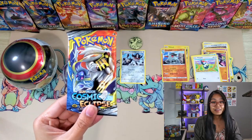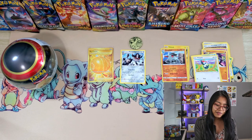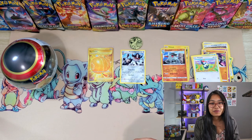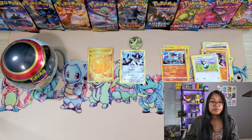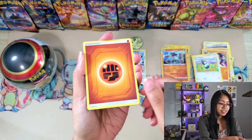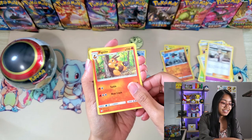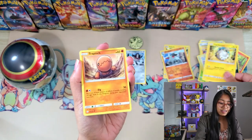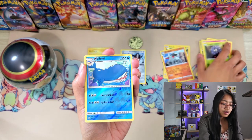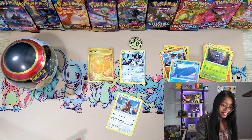Moving on to a Cosmic Eclipse pack - this will be my very first time opening any pack from Cosmic Eclipse. I would love to pull a Trainer Tag Team card with a Pokemon on it. That would be awesome. But we'll see if my luck can hold. Tangela, Wailord, Reverse Holo Rare again - and no, we don't get anything from our first pack of Cosmic Eclipse.